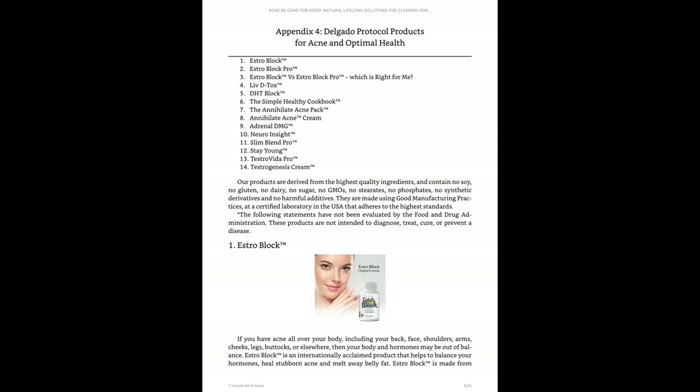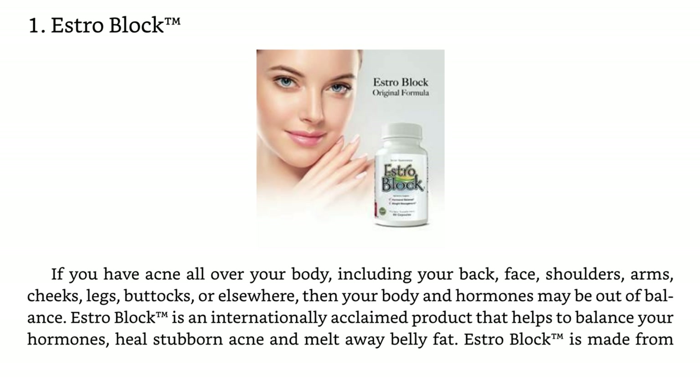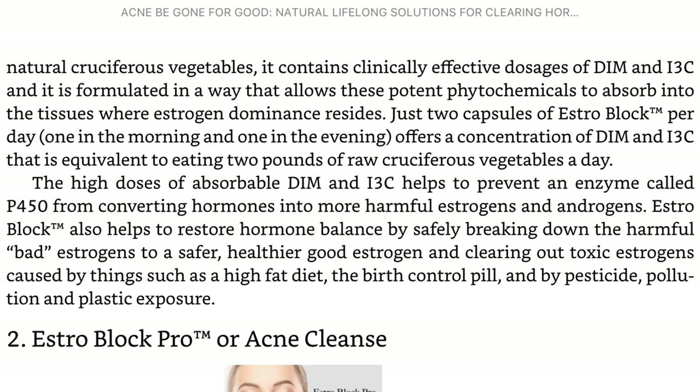Starting with EstroBlock: if you have acne all over your body including your face, back, shoulders, arms, cheeks, legs, buttocks, or elsewhere, then your body and hormones may be out of balance. EstroBlock is an internationally acclaimed product that helps to balance your hormones and heal stubborn acne. It is made from natural cruciferous vegetables and contains clinically effective doses of DIM and I3C, formulated to absorb into the tissues where estrogen dominance resides. Just two capsules per day — one in the morning and one in the evening — offers a concentration of DIM and I3C equivalent to eating two pounds of raw cruciferous vegetables a day.